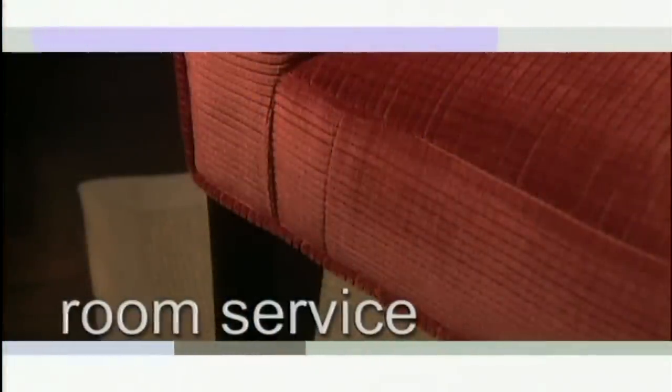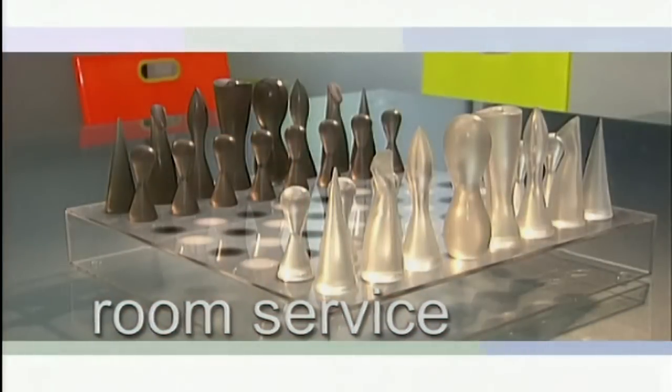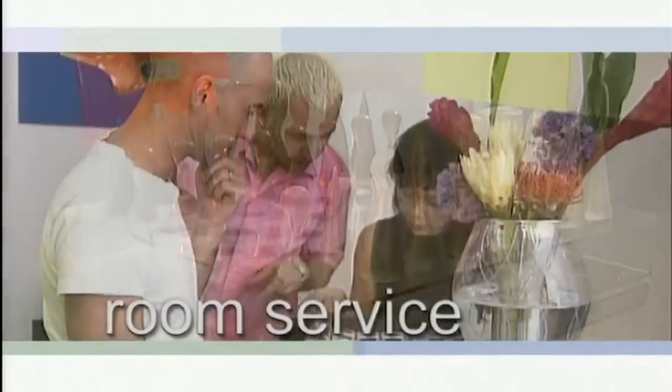Coming up on Room Service: a mix of design ideas takes shape in the living dining space, and modern design philosophy from a Canadian in New York.